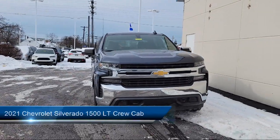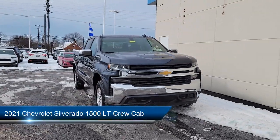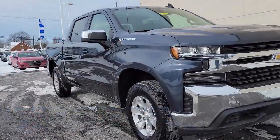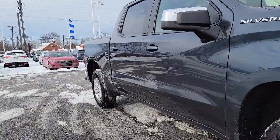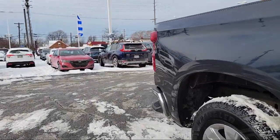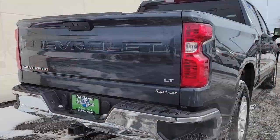It comes equipped with All Star Edition, Easy Lift Power Lock and Release Tailgate, Chevrolet Infotainment 3 System, Convenience Package with Power Equipment Group, Chevrolet Connected Access Capable, and Heated Driver and Front Outboard Passenger Seats.